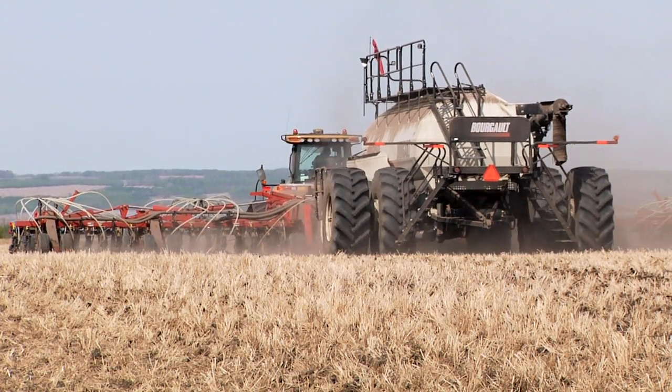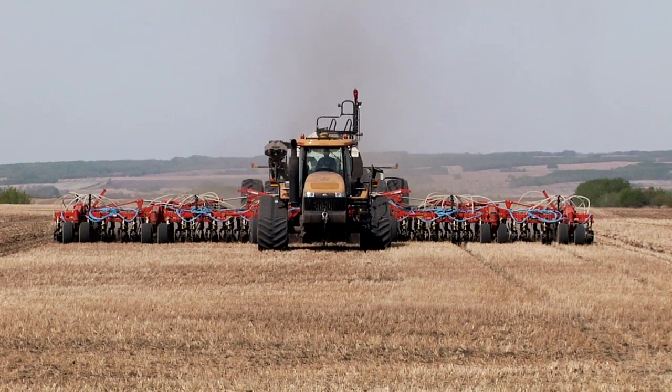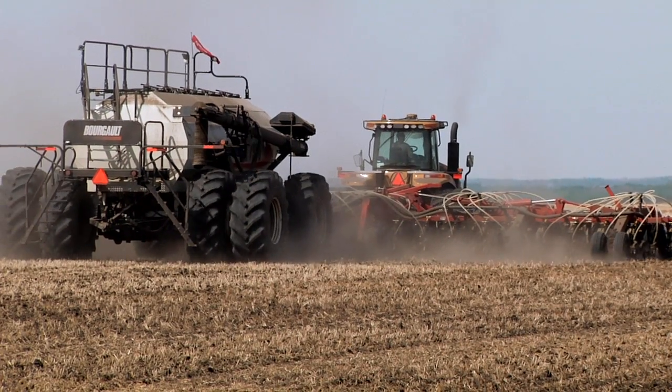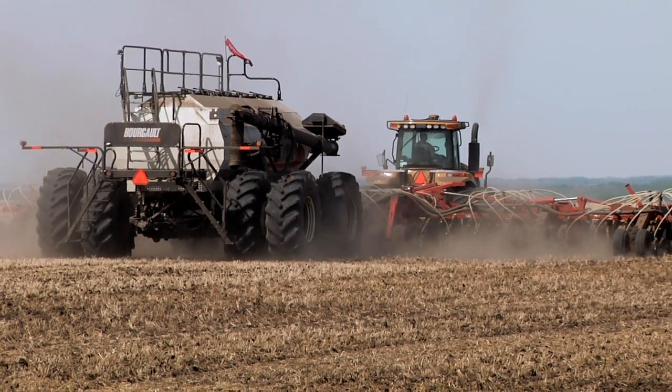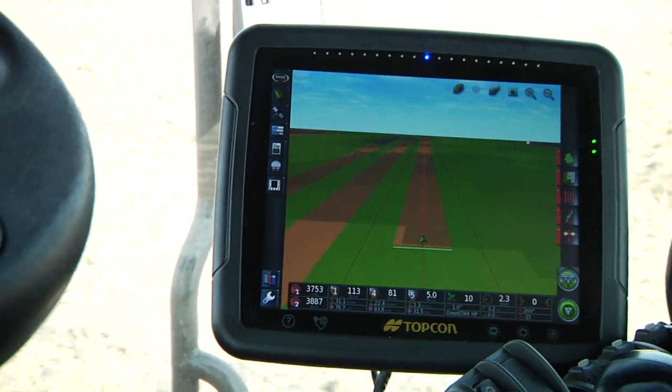I've always liked the Topcon products — the X20 for the user friendliness, and the X30 as far as loading the different files and different things. I think they're very simple to do, and with the new X30 I like the bigger screen and the software for the air seeder on the screen.